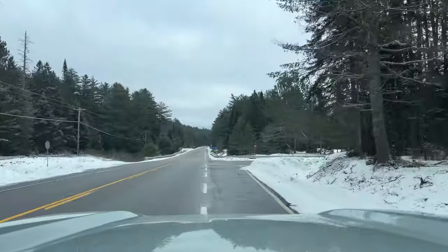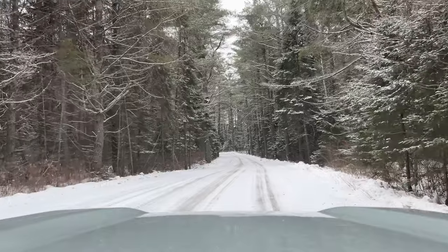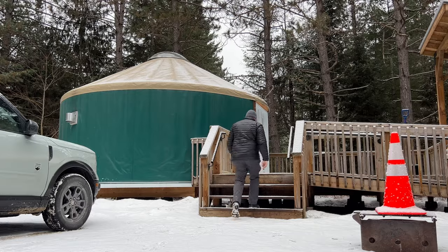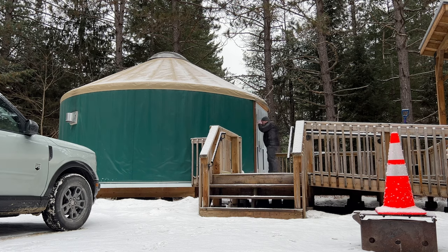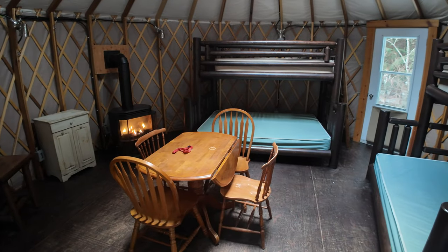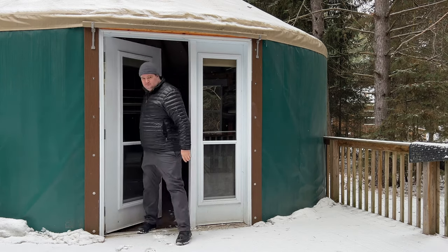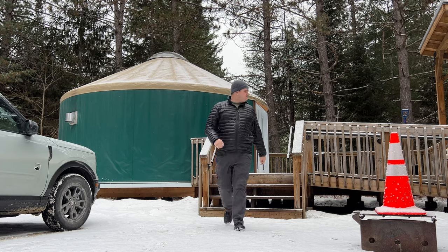As I drove east toward the campground it was a little early to check into my yurt, but I decided to take a look and see if it was unlocked. I had never stayed in a provincial park yurt before and found it super cozy, warm, very inviting and comfortable. After a quick peek I decided to carry on further down the road to see what else I could find.